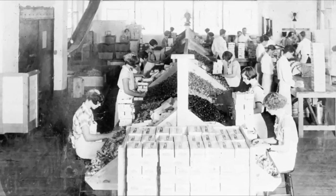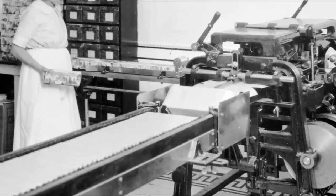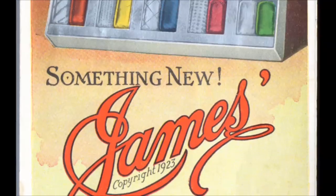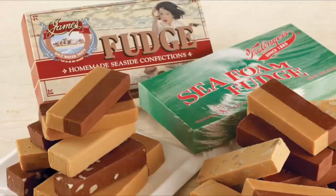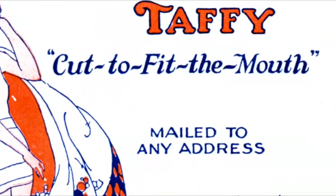It wasn't just taffy he revolutionized, but the whole process. He also found new machines that automatically pulled, wrapped, and packaged the taffy, and found new customers by introducing new confections like chocolate-covered Saltwater Taffy, coconut macaroons, and boardwalk fudge, all of which he would package and send to customers all across the country.